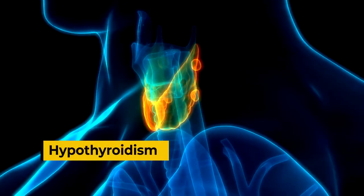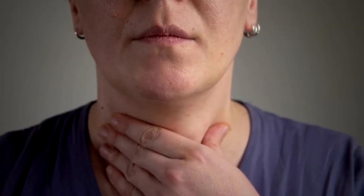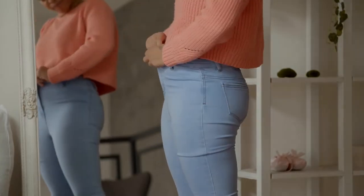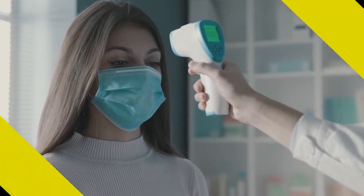Hypothyroidism. Your thyroid gland makes hormones and sends them to your bloodstream. When it doesn't make enough hormones — a condition called hypothyroidism or underactive thyroid — you may gain weight, feel tired, and have cold feet. This is because your metabolism has slowed, which can affect body temperature.